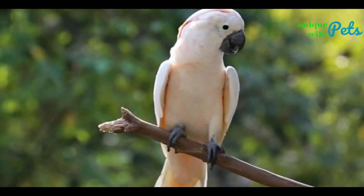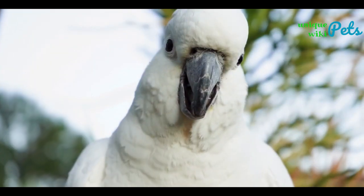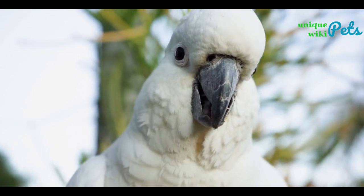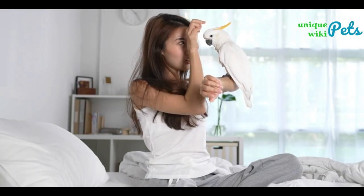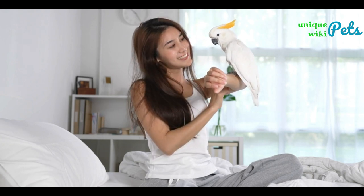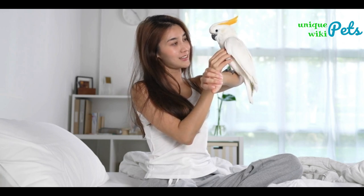Squawk squawk, that's a cockatoo! How many species of cockatoo are there and what are their colors? This video will give you insightful information about cockatoos and their appearance differences. There are more than 20 species of cockatoo kept as pets, but in this video we highlight the top 10 species that have special appearances as well as interesting stories behind them.